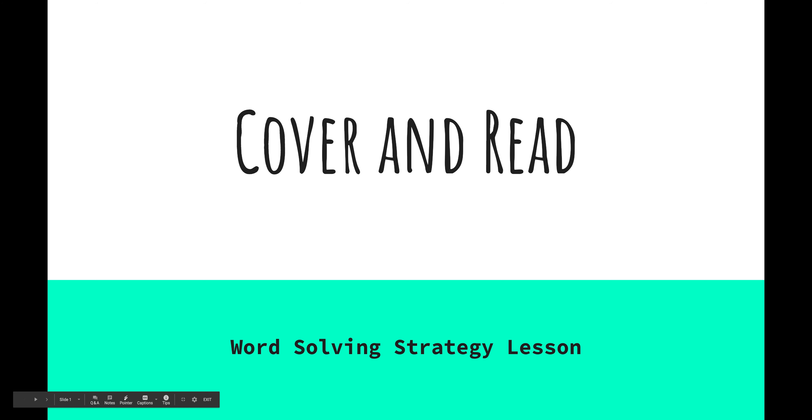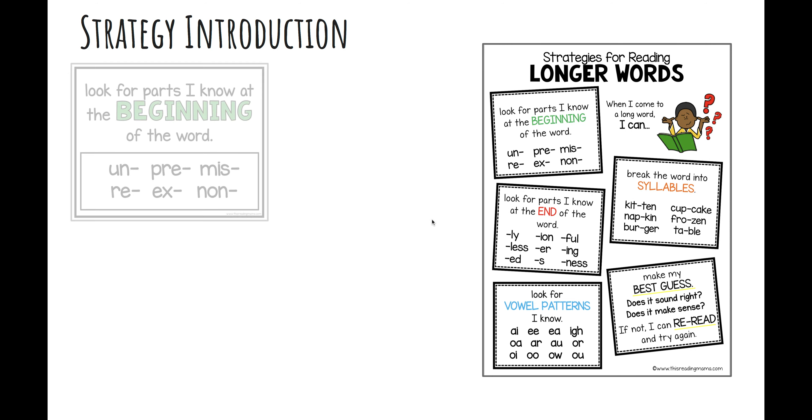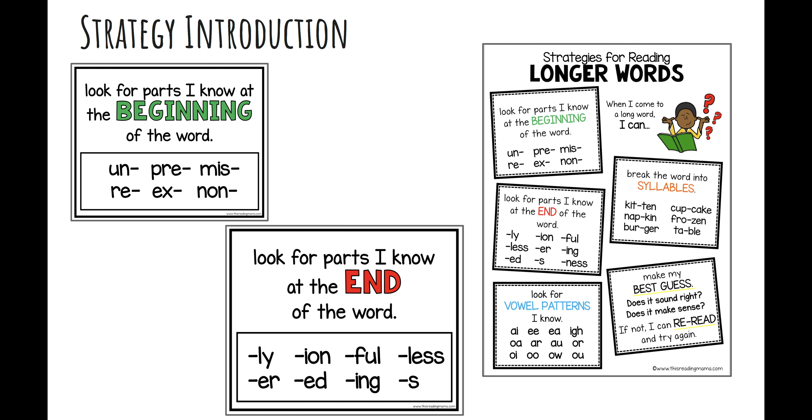In this lesson we're going to learn about and practice a word solving strategy that good readers use when they come across and struggle with longer words. I call it 'cover and read.' You already know and use strategies for solving longer words. Today we're going to learn another strategy: we're going to look for the beginnings and endings of words to help us figure out longer words.